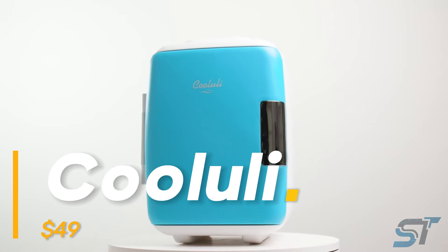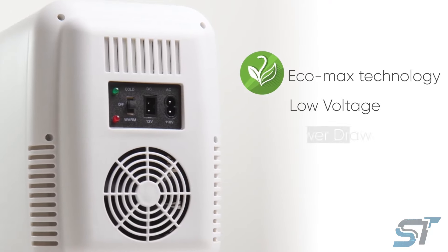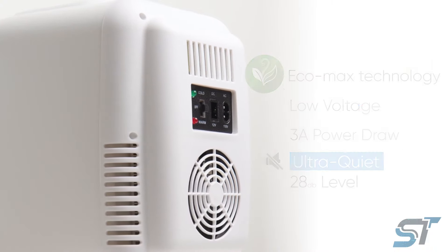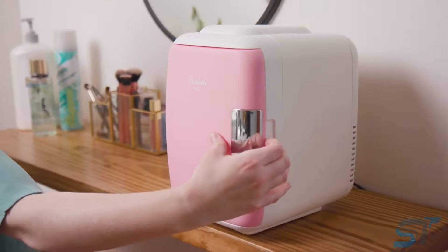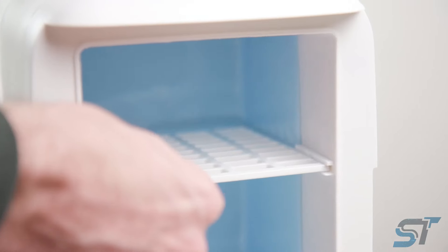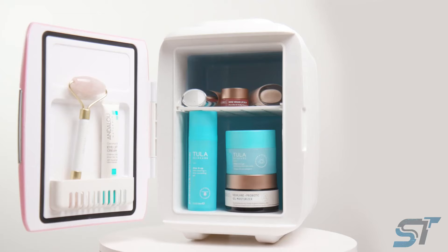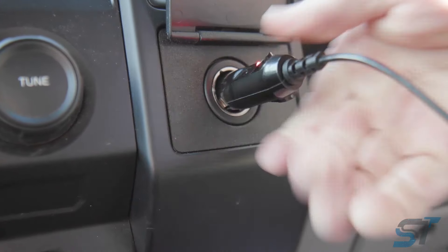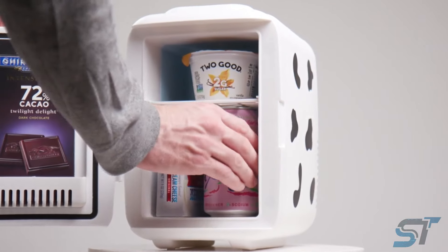Let's dive into the world of our sleek baby fridge. Weighing a mere 1.8 kilograms and boasting a capacity of 4 liters, this mini marvel is as quiet as a whisper — perfect even for a tranquil library setting. Amidst a room temperature of 24 degrees, it effortlessly chills down to a refreshing 2 degrees. Its adaptable shelves cater to snacks, beverages, or skincare essentials, and it's portable — just plug it into your car's cigarette lighter.